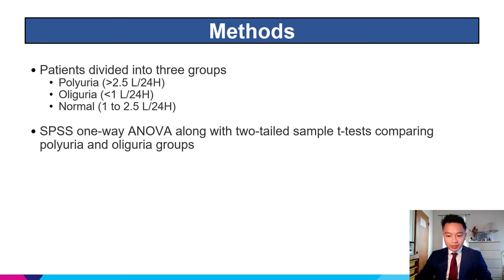Additionally, patients were divided into three groups based on their 24-hour voided volume. The particular groups of interest were those with polyuria, defined as having greater than 2.5 liters per 24 hours, and the oliguria group, defined as less than 1 liter per 24 hours. SPSS statistical software was utilized to perform an ANOVA along with two-tailed sample t-tests comparing the polyuria and oliguria groups.